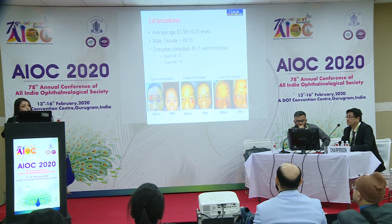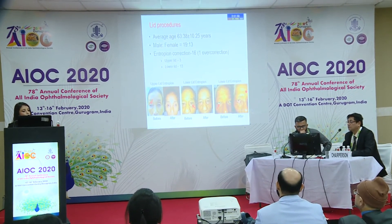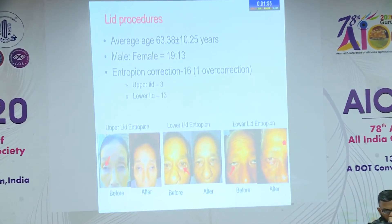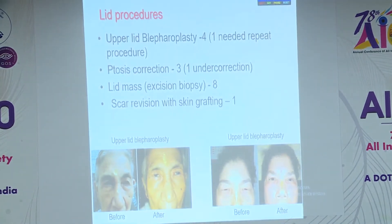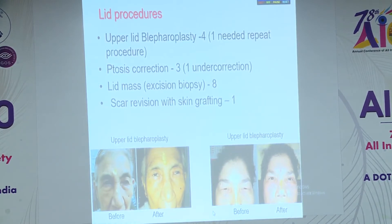In the lid series, entropion correction was done in 16 patients. Below are photographs of some of the upper lid entropion pre- and post-operative pictures, as well as lower lid entropion pre- and post-operative pictures. Upper lid blepharoplasty for dermatochalasis was done in four cases; one had a repeat procedure needed.